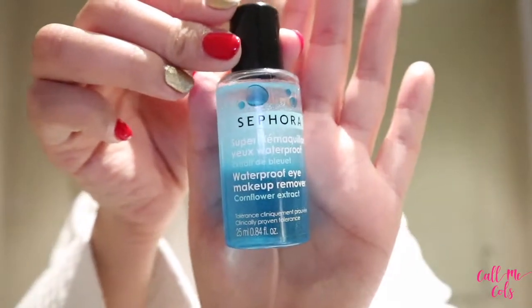Next step is removing my mascara and the last remaining bits of eyeshadow. I'm going to take another cotton pad and use my Sephora Waterproof Eye Makeup Remover. This specifically removes mascara and eyeshadows — it's not just micellar water, it actually has a little bit of oil to help remove mascara faster.